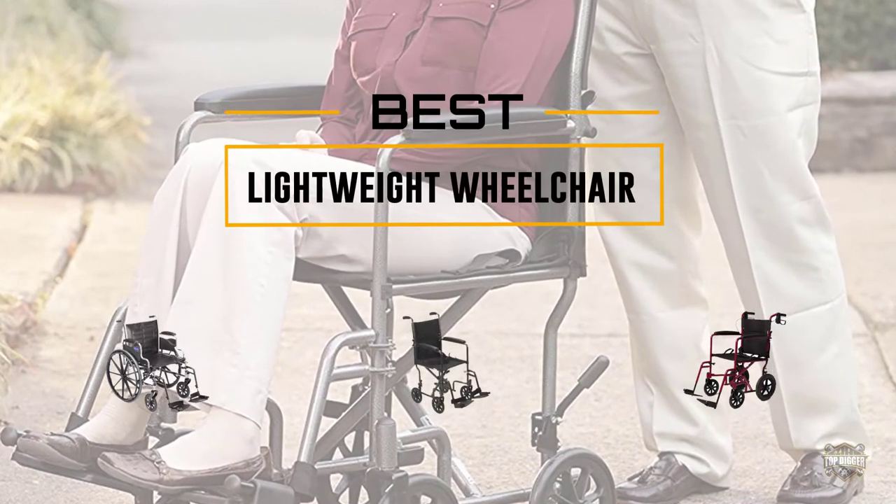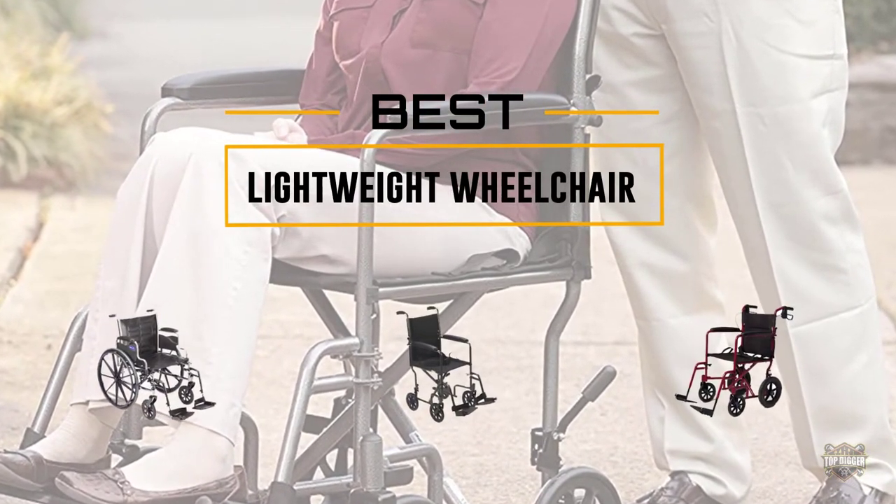If you are looking for the best lightweight wheelchair, here is a collection you have got to see. Let's get started.